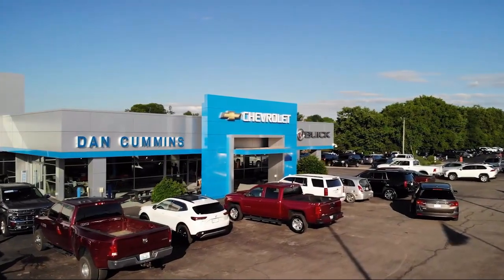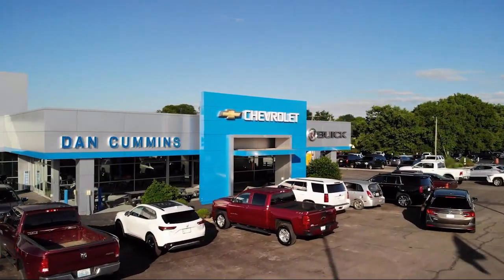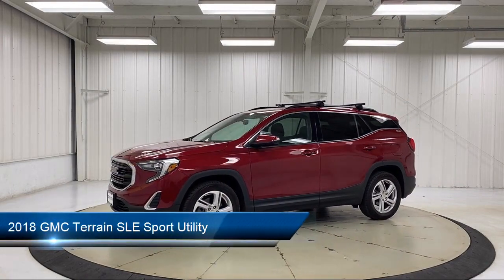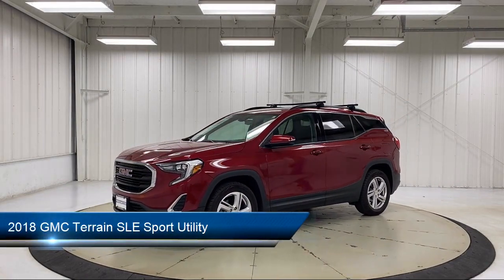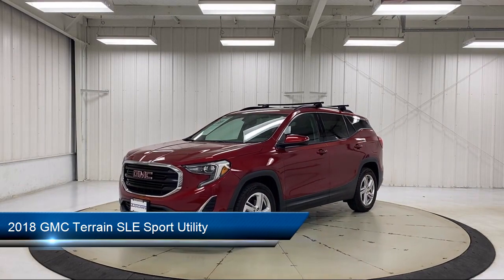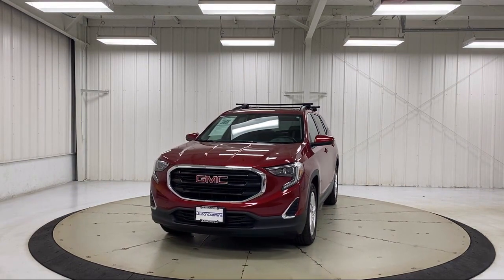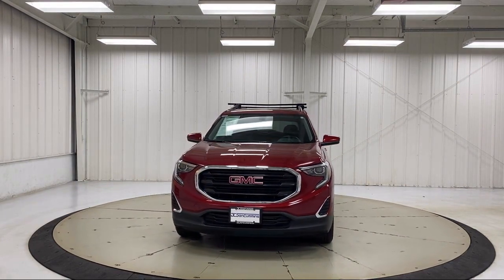Welcome to Dan Cummins Chevrolet Buick of Paris. Here's a look at another one of our great vehicles for sale. It comes equipped with a split fold-down rear seat, outside heated power adjustable mirrors, dual front side impact airbags, climate control, and Bluetooth smartphone integration.